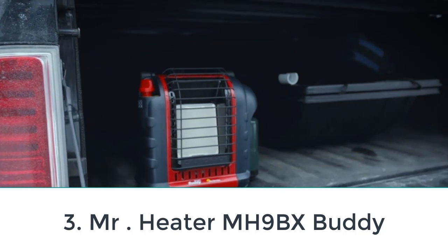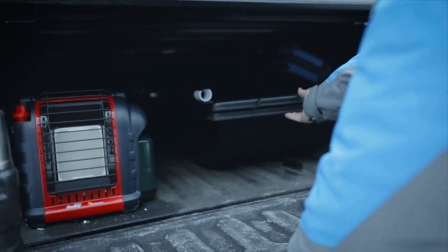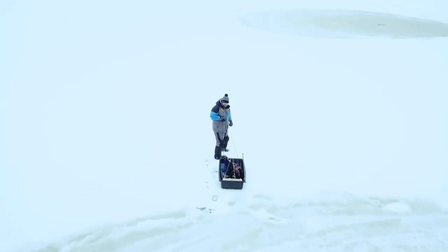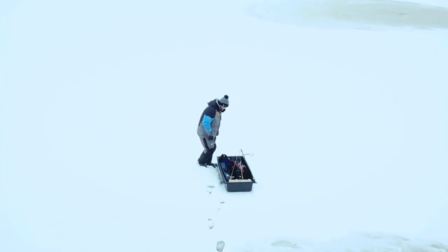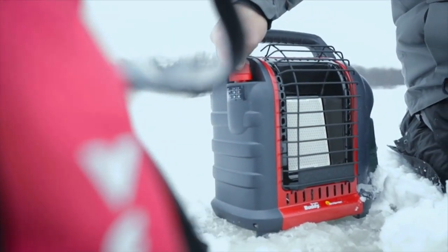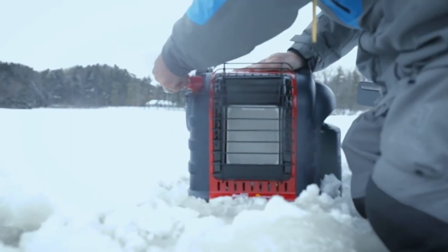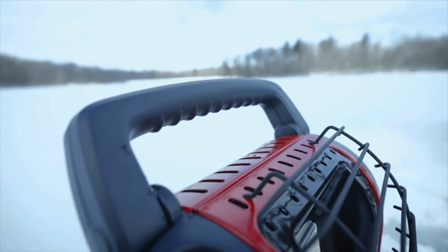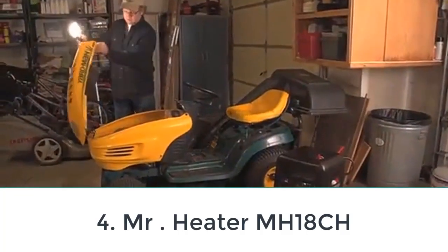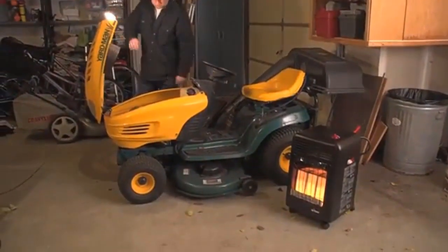Number three: Mr. Heater MH9B X Buddy. This is the smaller version of the Big Buddy reviewed above. You can save about fifty dollars by choosing this model, however it has a few differences. It only has two heat settings delivering 4,000 and 9,000 BTU, and only connects to one 1 lb propane tank, though it can connect to a 20 lb tank with an optional hose and filter. Heating coverage is half the size of the Big Buddy at 225 sq ft, but the safety features are the same. If you want the cheapest best propane heater for portable or indoor use, this heater packs a lot of punch.